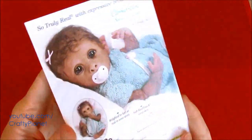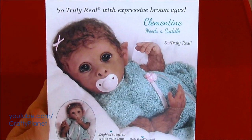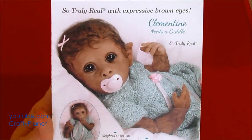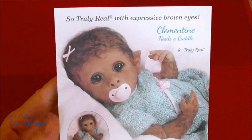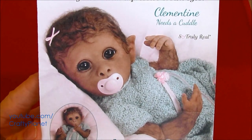It looks like a monkey. It's a weird monkey-human hybrid doll. Let's see — what does it say? It's a 'So Truly Real' doll with expressive brown eyes. Her name is Clementine. Is this a little baby with hair? Baby monkeys don't look like that, do they? They're covered with hair. It's like a weird hybrid. That is Creepyville, USA.